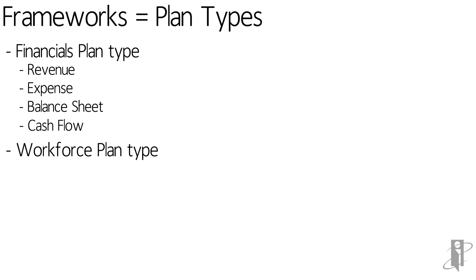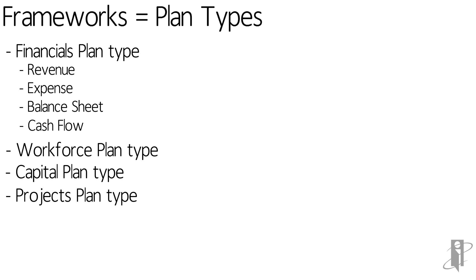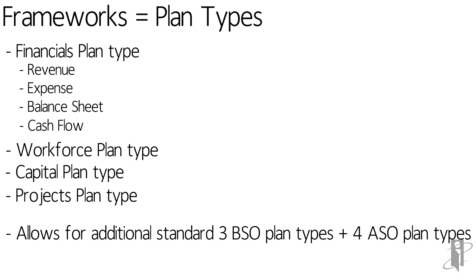The Workforce plan type, for instance, actually creates two cubes behind the scenes because of some flexibility Workforce provides with the level at which you might want to plan. Maybe you want to plan by employee, maybe you don't. So it needs multiple cubes behind the scenes, but it's transparent to the user.